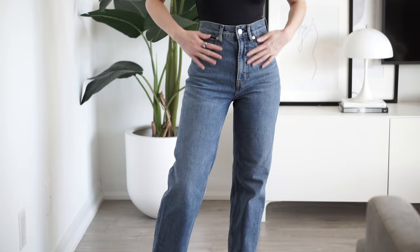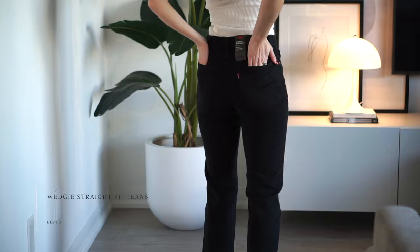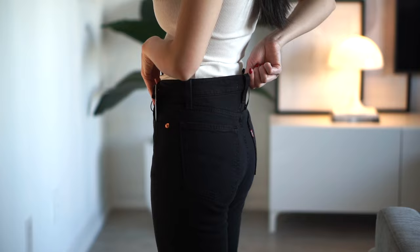I'll quickly go over the Levi's Wedgie. A lot of you probably already have these. I'd say it's a slim straight, no stretch, button fly closure. There is a waist gap for me, but I really like how they fit down the leg — not too skinny but also not too wide.